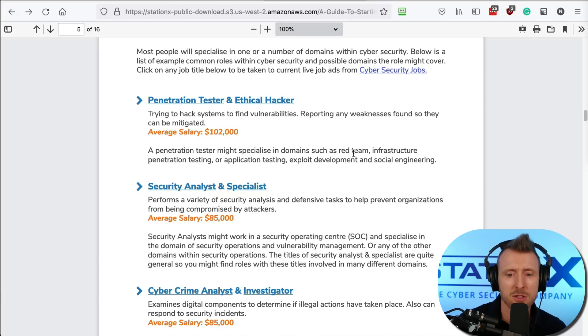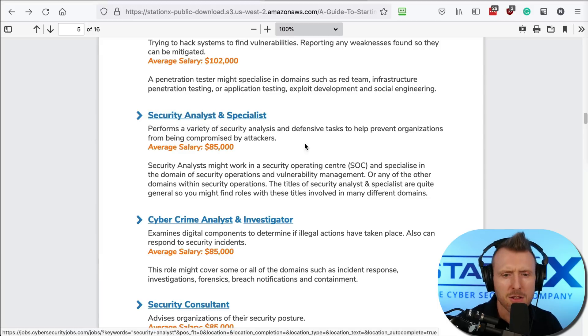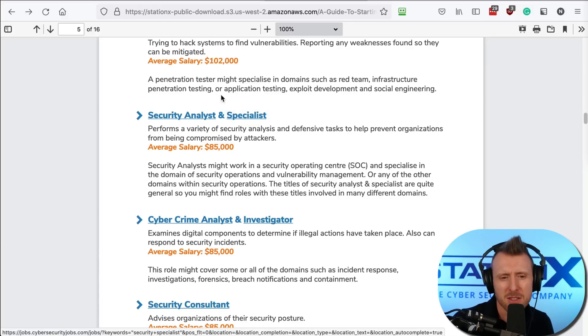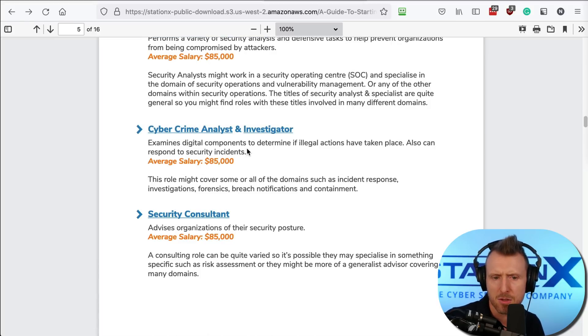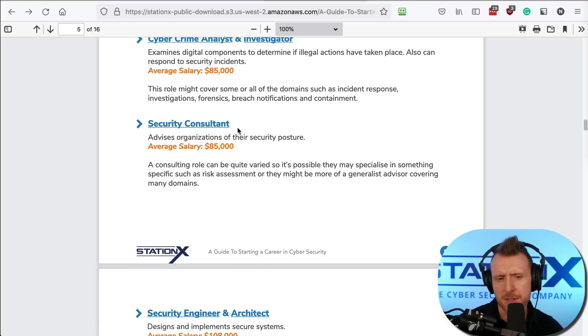A penetration tester might specialize in domains such as red teaming or infrastructure penetration testing. Security analyst and specialist are more general terms. The analyst title can be more junior, but not always — sometimes they can be quite senior. Cybercrime analyst and investigator examine digital components to determine if illegal actions have been taken and can also respond to security incidents. Security consultant is quite a general term, but often involves working for a consultancy — hired out to other organizations like IBM.